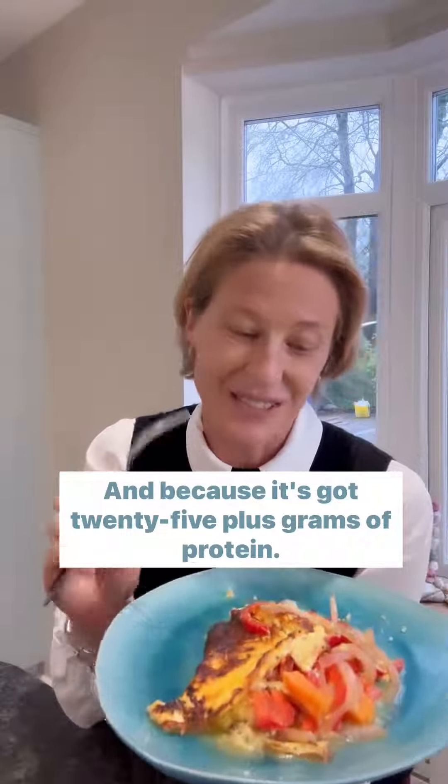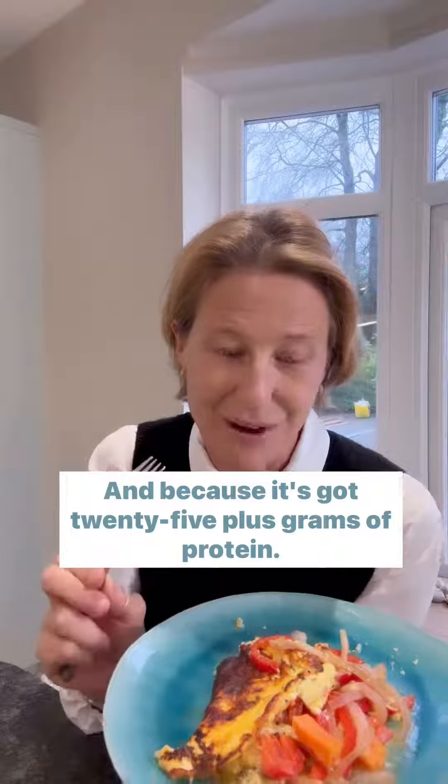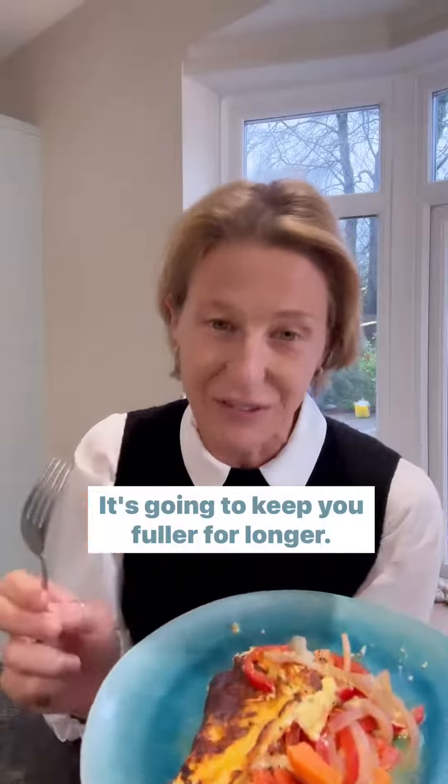And because it's got 25 plus grams of protein, it's going to keep you fuller for longer. You're not going to want to snack mid-morning. You're going to have great concentration. And what does it taste like? It's really good — give it a go.